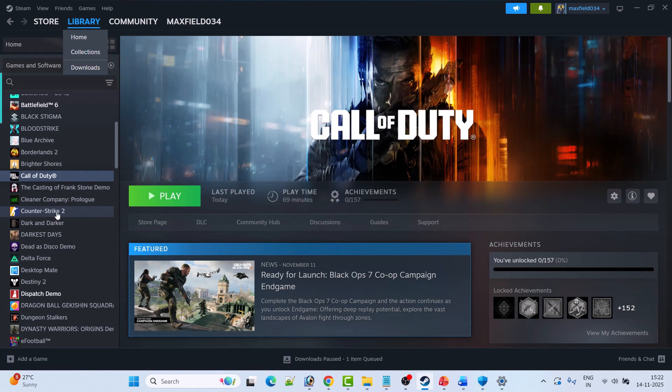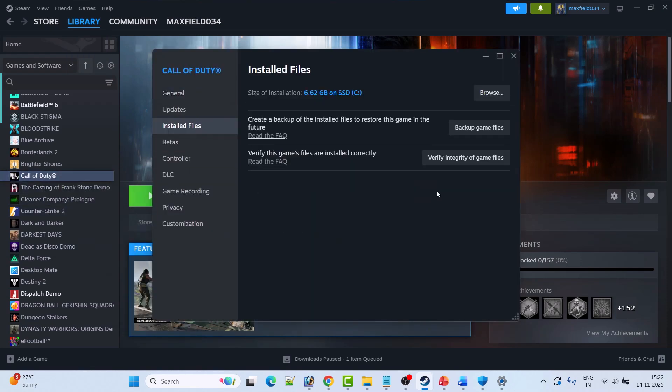Fix 7 is to verify the game files. Open Steam, go to Library, right-click on Call of Duty, select Properties, go to the Installed Files tab, and click Verify Integrity of Game Files. After verification is complete, launch the game and check if your problem is solved.